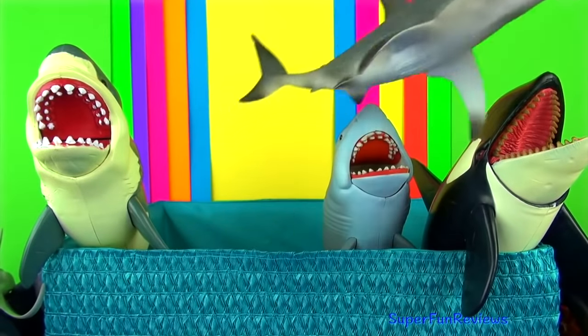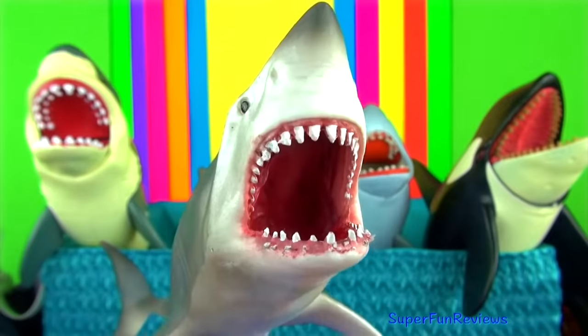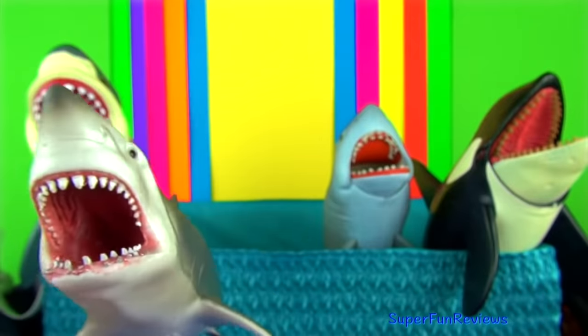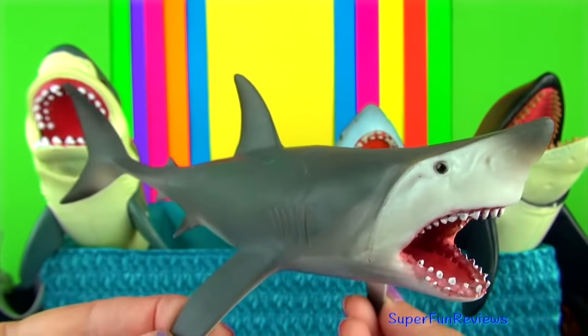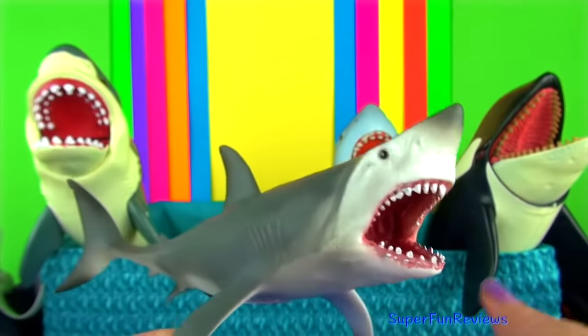Inside the jaws of the great white shark are up to 300 serrated triangular teeth. The first two rows of teeth are used for grabbing and cutting prey. The teeth in the last rows can move forward when the front teeth are broken or lost.